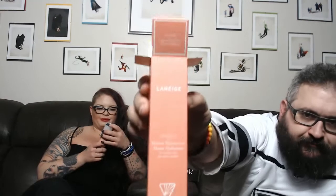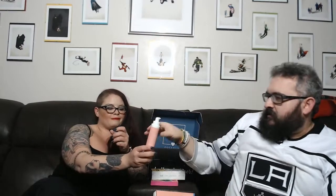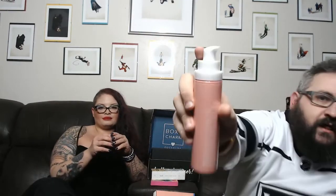Next is Laneige Fresh Calming Mousse Moisturizer. I love moisturizers — my face used to be oily but now it's dry. It looks like it comes out as a mousse and has a pump action, which looks really nice.